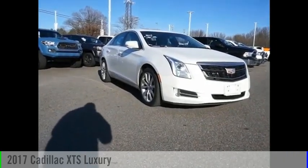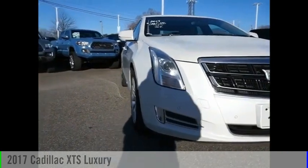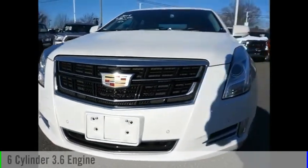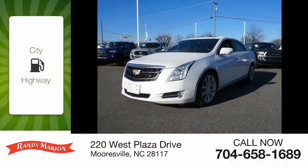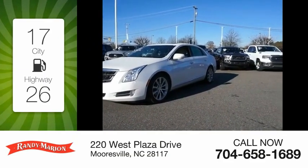Make a great choice today with the 2017 XTS. This vehicle is powered by an all-wheel drive, 6-cylinder, 3.6-liter engine and comes with an automatic transmission. Great fuel efficiency saves you money by requiring fewer trips to the gas station.